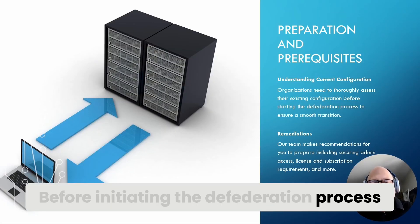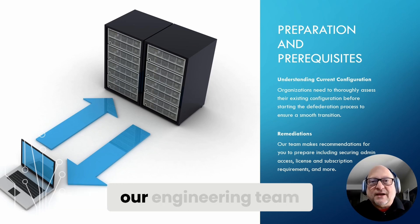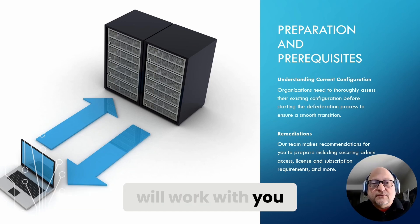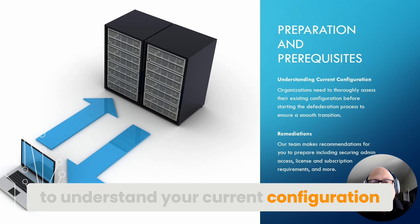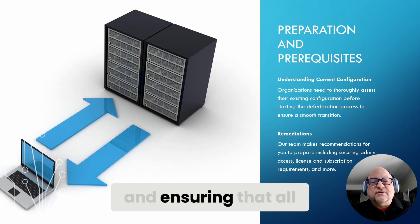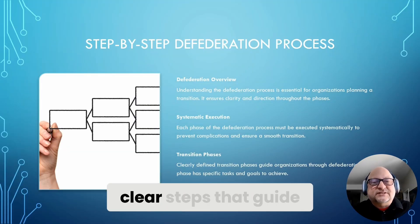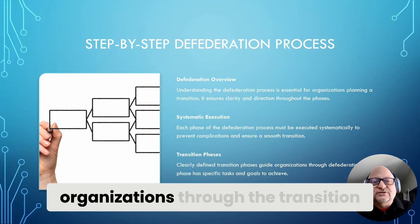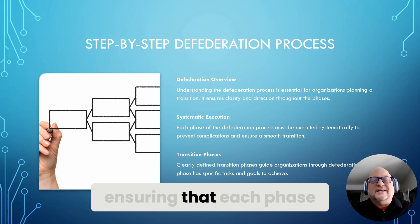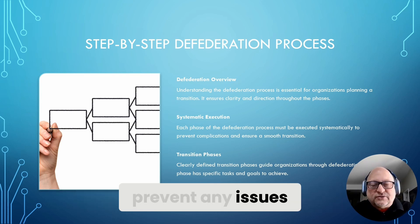Before initiating the defederation process, organizations must complete certain preparations. Finchloom's engineering team will work with you to understand your current configuration, how and what you're using GoDaddy for, and ensuring that all necessary data is backed up. The defederation process consists of clear steps that guide organizations through the transition, ensuring that each phase is executed systematically to prevent any issues.